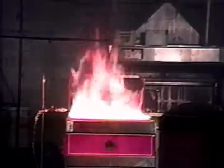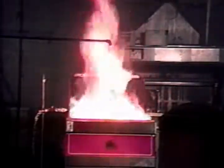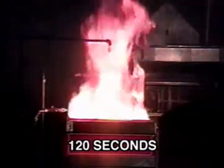The new UL 300 standard is clearly a more stringent test which more closely simulates real-world conditions, not only as shown in these fire tests but in the testing of woks, griddles, ranges, char broilers, and various other appliances.